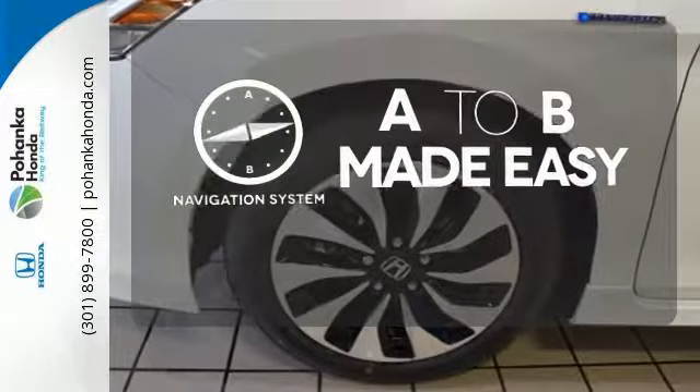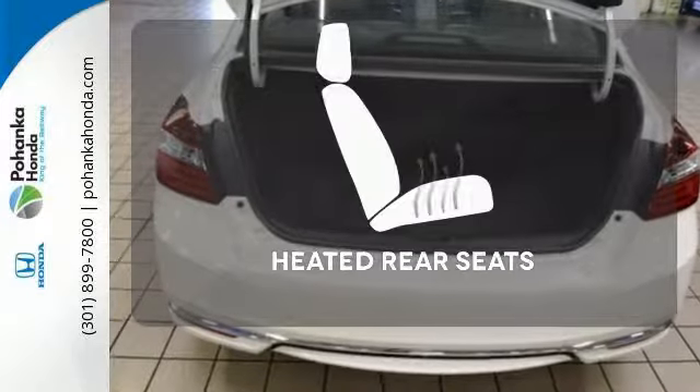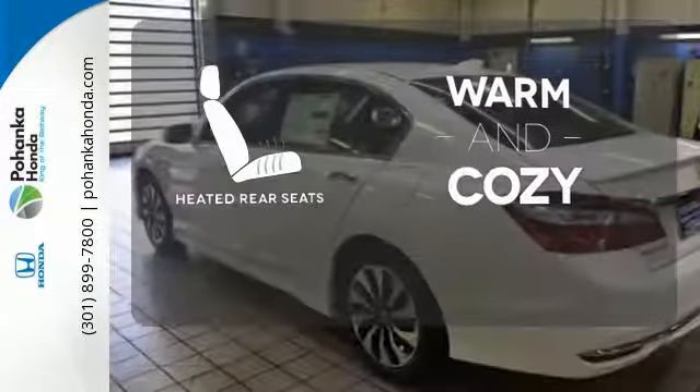Never feel lost again with the navigation system. Hindsight is 20-20 with the backup camera. Your passengers will be wrapped in comfort with the heated rear seats.